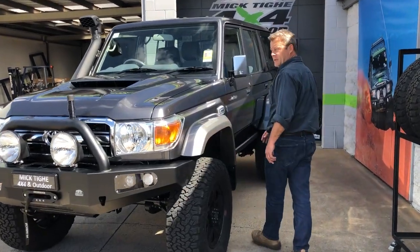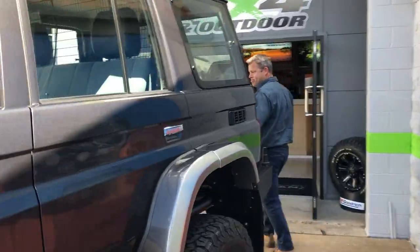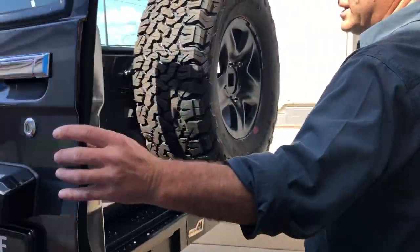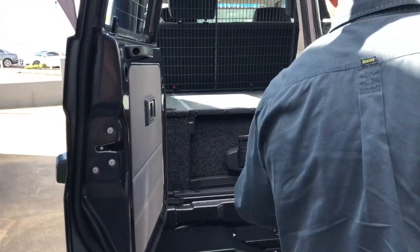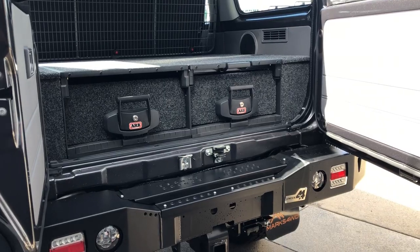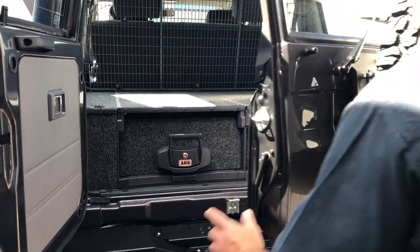I'll walk you around the back and show you a couple of other things we've put in it for him. The customer also spec'd up his own rear drawers and the cargo barrier, and also the unique rear step bar with the wheel carrier on it to handle the big 35s. So it's all looking pretty good.